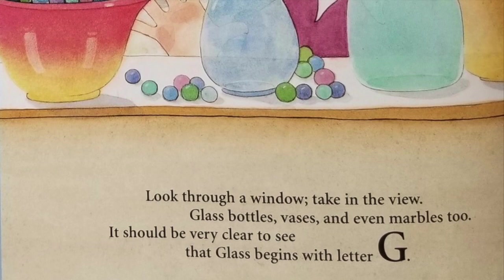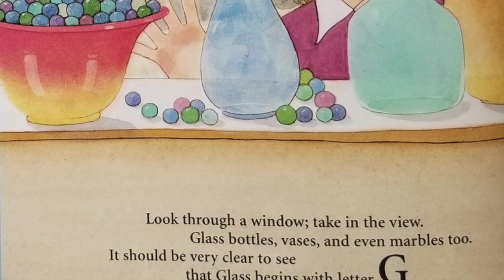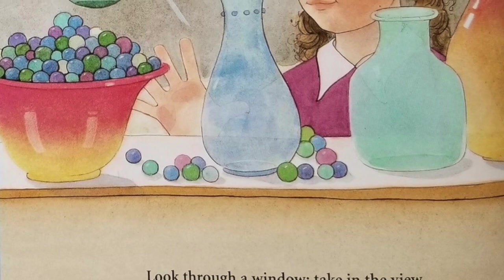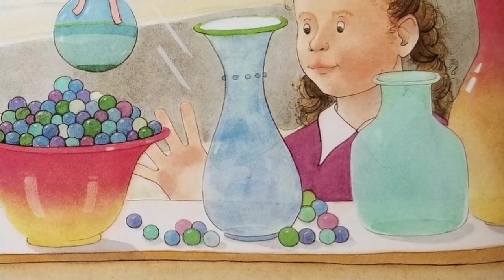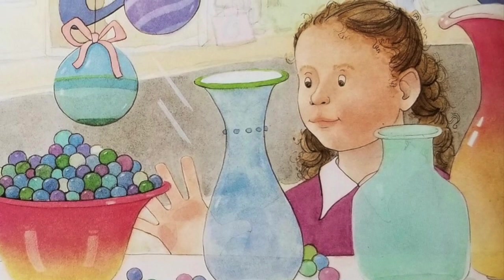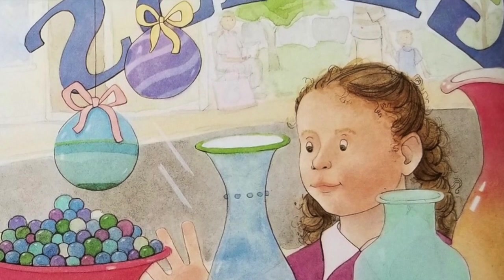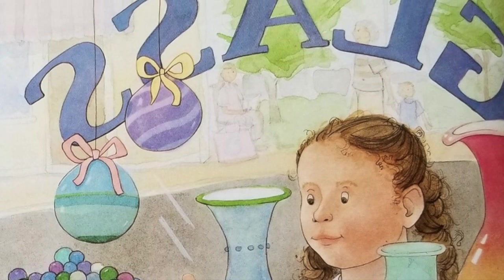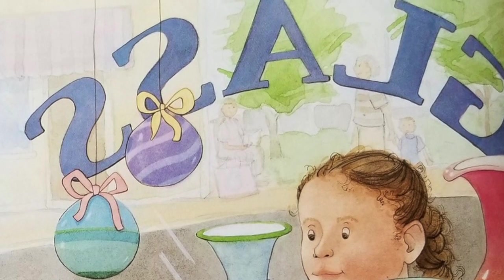Look through a window, take in the view — glass bottles, vases, and even marbles too. It should be very clear to see that glass begins with the letter G. Glassware found on the dinner table, in a church window, or among children playing marbles is likely to have been made in West Virginia. Light shines through stained glass from West Virginia in churches as grand as the Washington National Cathedral. Factories in Parkersburg could easily replace lost marbles since nearly all of the glass marbles in America are made there. The availability of natural gas needed to make glass and the rivers and railroads needed to transport finished products made West Virginia a logical place for glassmaking to thrive.